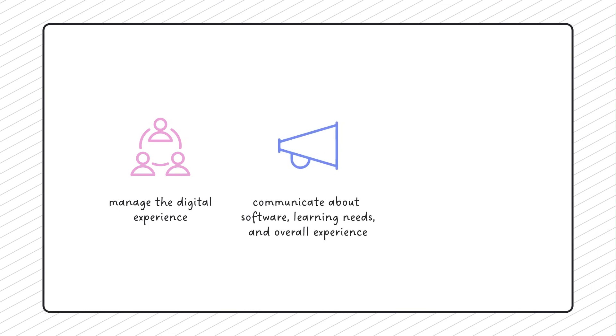While IT is tasked with licensing, rolling out, and supporting workplace technology, they lack the data and resources to help the company truly integrate it into the way their employees communicate and collaborate with each other, organize and analyze information, and much more. Companies need to strategically manage the digital experience at each juncture of the employee lifecycle and directly communicate to employees about their software, their learning needs, and their overall digital experience.